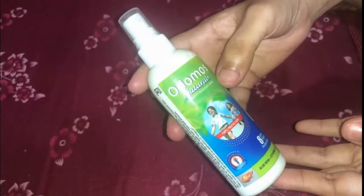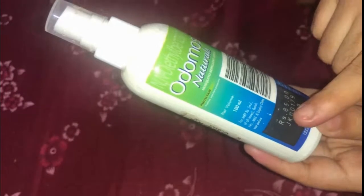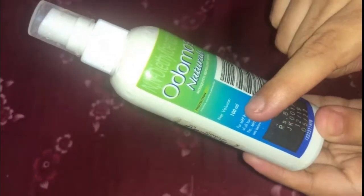Now you know the uses of the Odomos Natural Mosquito Repellent Spray. Let us see the price of this spray. The price of this spray is Rs. 85 and the net volume is 100 ml.